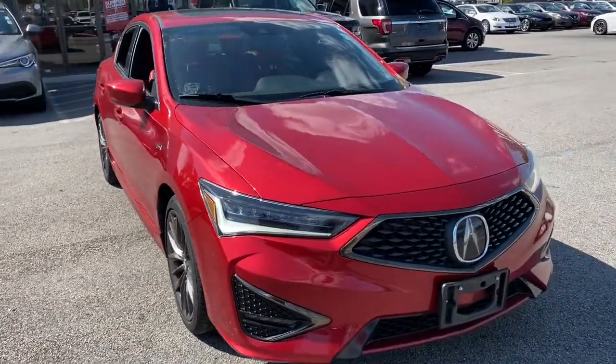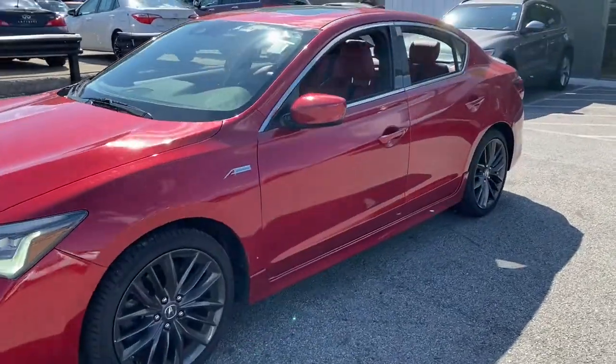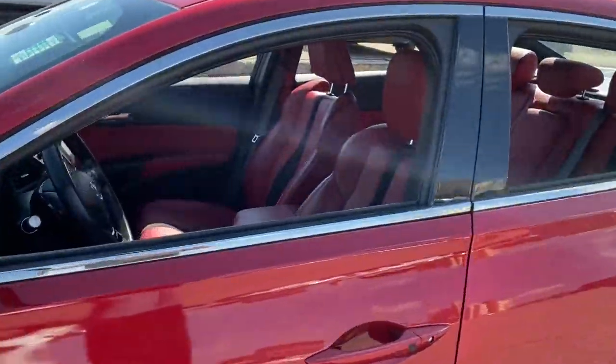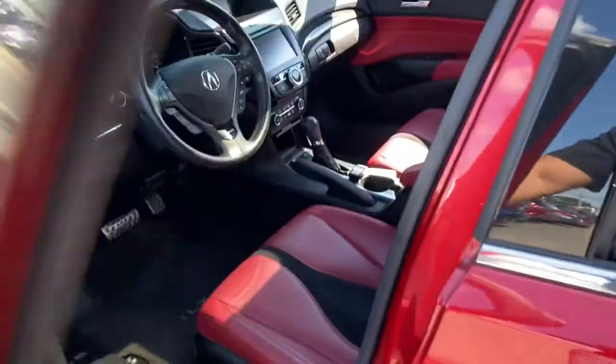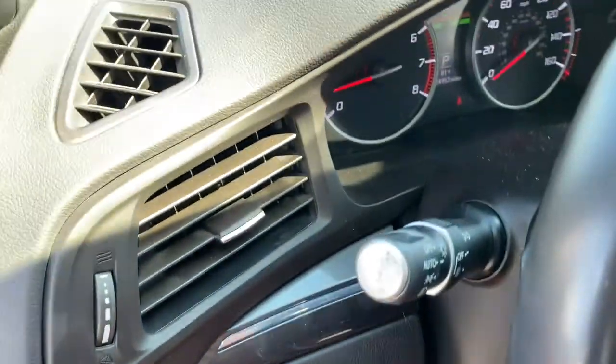Get into the 2019 Acura ILX. With less than 25,000 miles on the odometer, this vehicle stands out from the rest. The Acura ILX — the compact sedan that's bold, aggressive, and sporty.